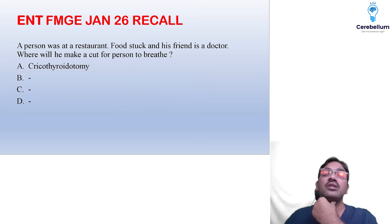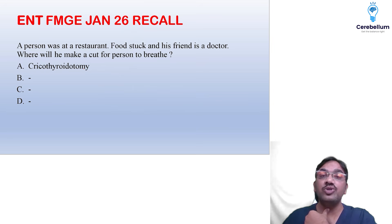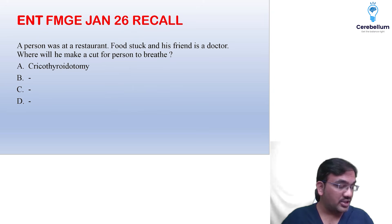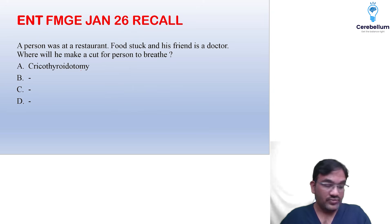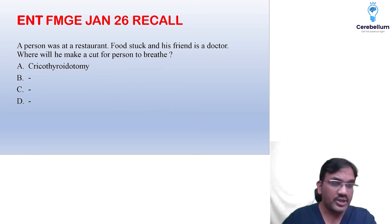If there is a block in the upper part, you have to utilize the lower part. In can't-intubate, can't-ventilate situations, you have to go for cricothyroidotomy. If an image-based question was shown, it could have been cricothyroidotomy only.